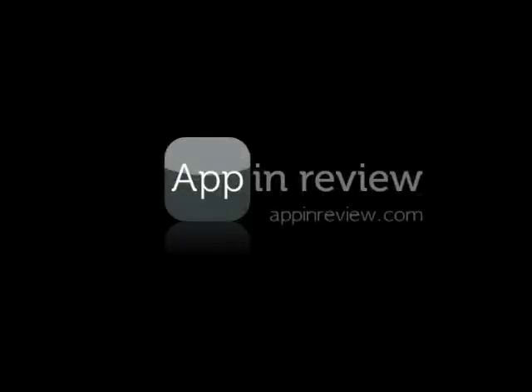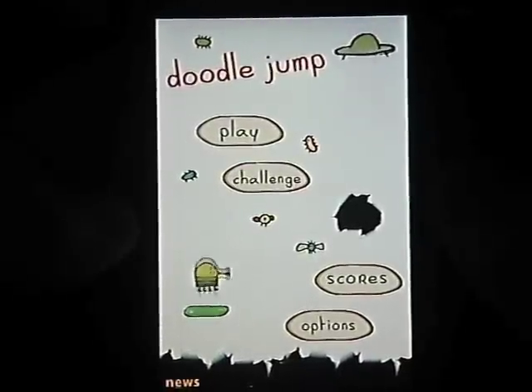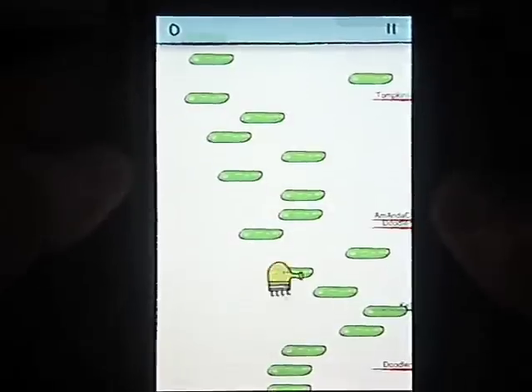This review of Doodle Jump is brought to you by AppInReview.com. Doodle Jump is the brilliant brainchild of Lima Sky. Although most of their other apps are educational, Doodle Jump is a great game that doesn't require much learning to play.